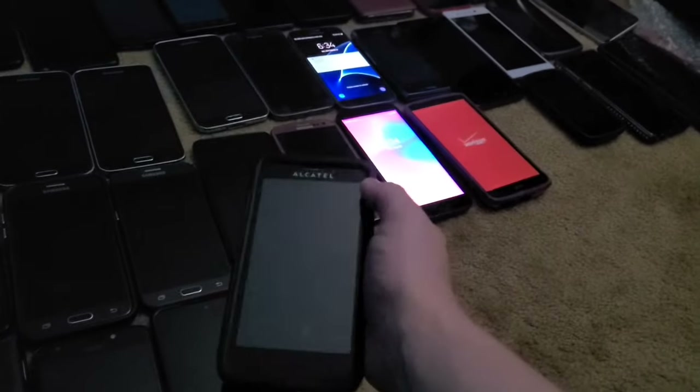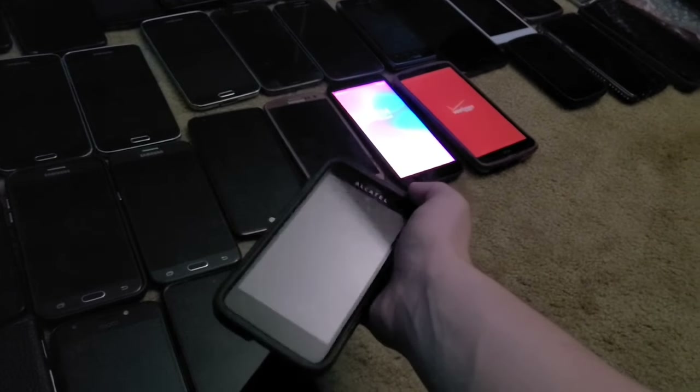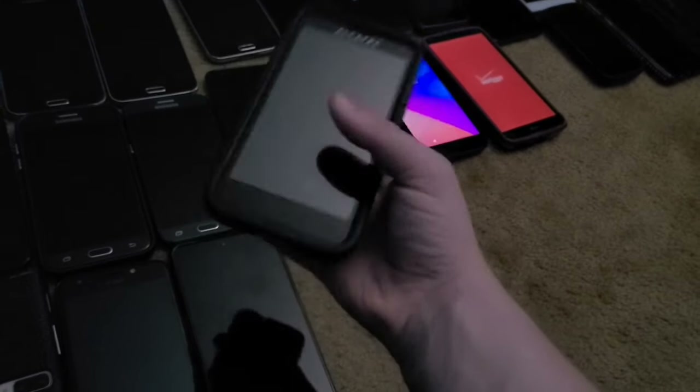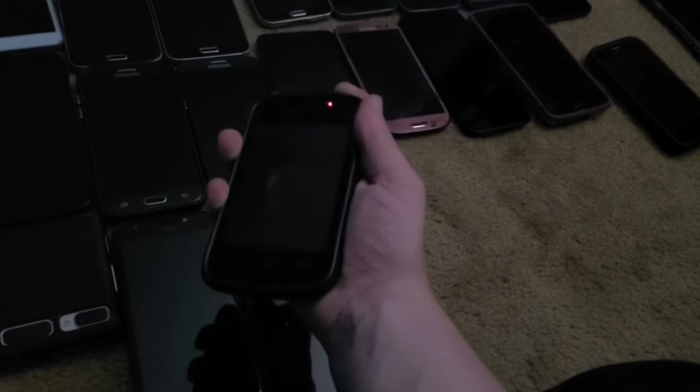This is an Alcatel One Touch Fierce and unfortunately it no longer works — it has a bad battery, which really sucks because back in 2017 when I got this from the Target bin, it really helped launch my old YouTube channel along with the G3.